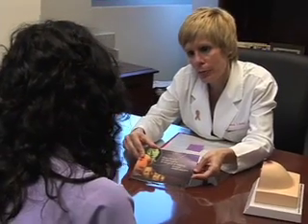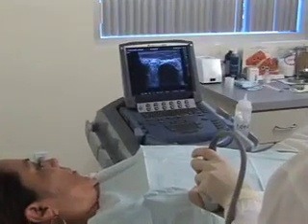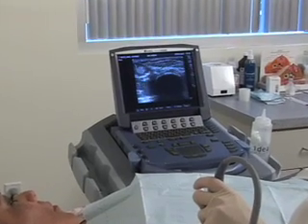I tried not to overreact, but I was very concerned. The good news is that fibroadenomas are benign — that is, not cancerous. And there's even better news: there's a new, patient-friendly, and highly effective treatment for this common condition.